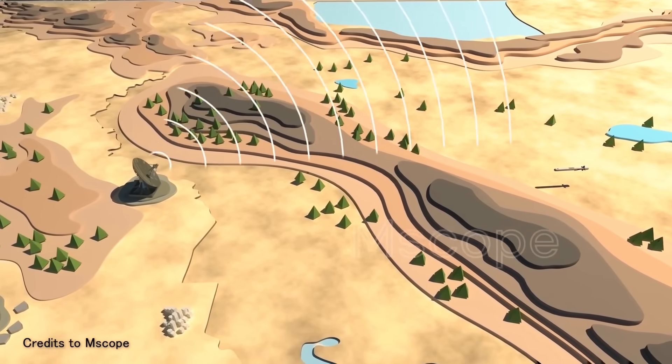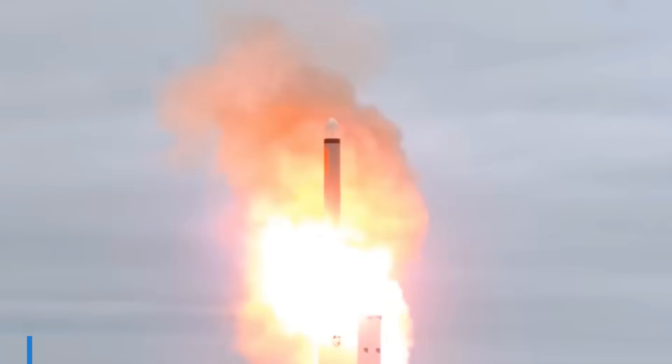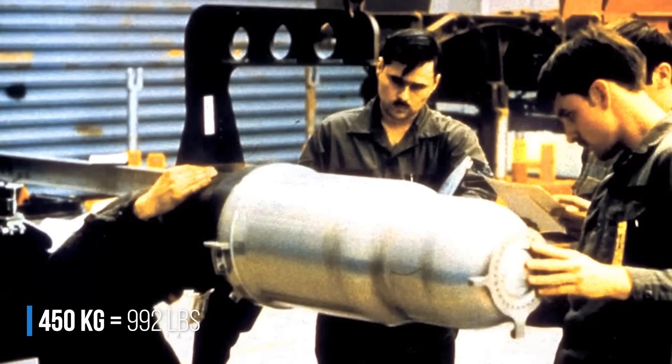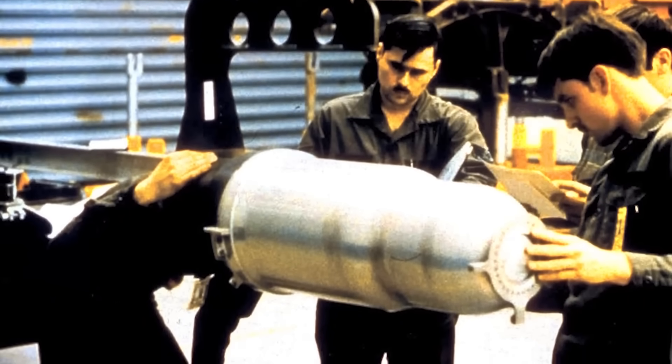This gives the missile a practically undetectable flight path. It should be able to carry 450 kg of conventional explosives or a W-80 type nuclear warhead, with a destructive power varying between 5 to 200 kilotons. To give some perspective, that is a little more than three times the power of the Hiroshima bomb.